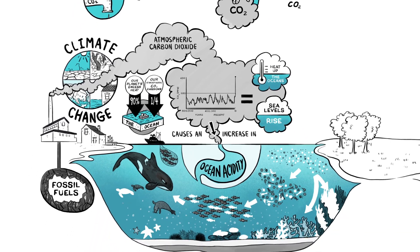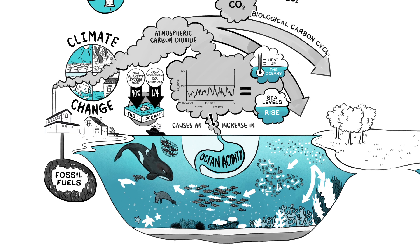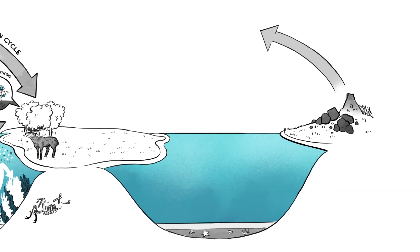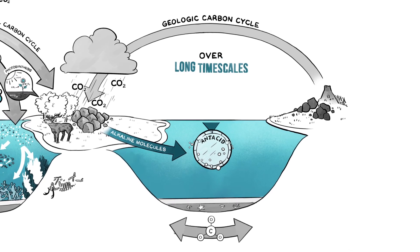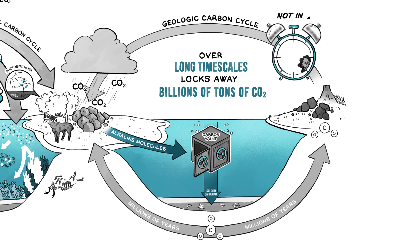How might this happen? The Earth has two natural ways of consuming CO2. One involves the biological carbon cycle of photosynthesis, that locks a portion of the consumed carbon into soils and ocean sediments. The second is part of a larger but much slower geologic carbon cycle, where surface rocks weather with rain and atmospheric CO2 to produce alkaline carbon molecules that wash into the ocean. Think of it as the land giving the ocean a giant antacid that over long timescales also locks away billions of tons of atmospheric CO2. These natural processes eventually help the planet to recover and rebalance, but not in a human-relevant timescale.